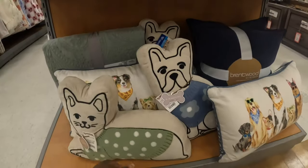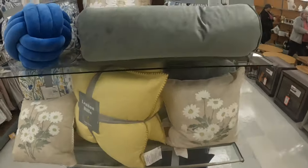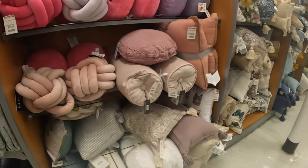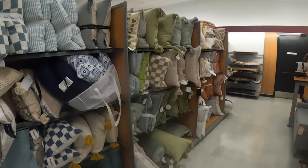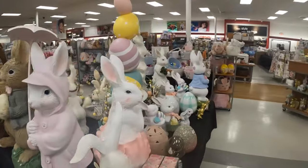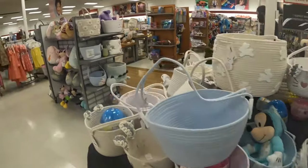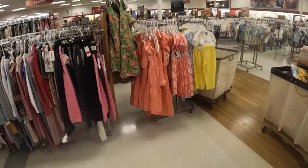My wrist does hurt. Oh goodies — $20! Oh, you know I've been looking for pillows! Those are pretty. And there are some Easter baskets.